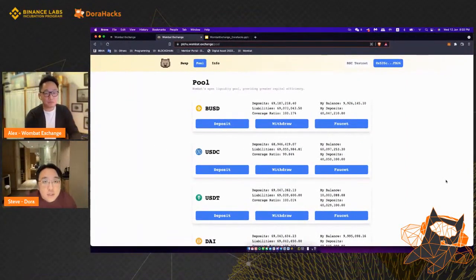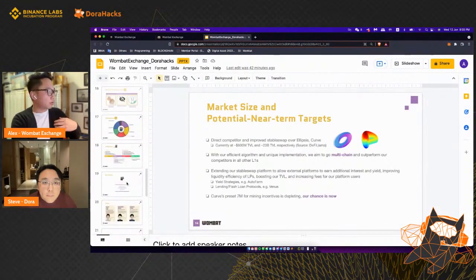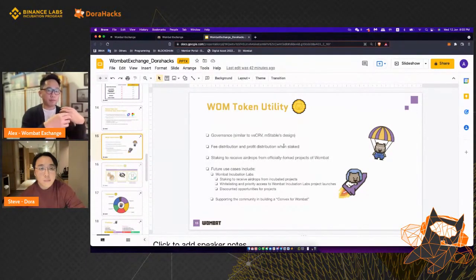On our token design: we haven't implemented it yet, but it will be similar to how Curve uses vote-locking. It's a governance token with a gamified staking model — the longer you stake, the higher yields you get. Token holders will also get first dibs or discounted rates to buy into tokens from our incubation lab projects, adding various ways to increase the value of holding Wombat tokens.